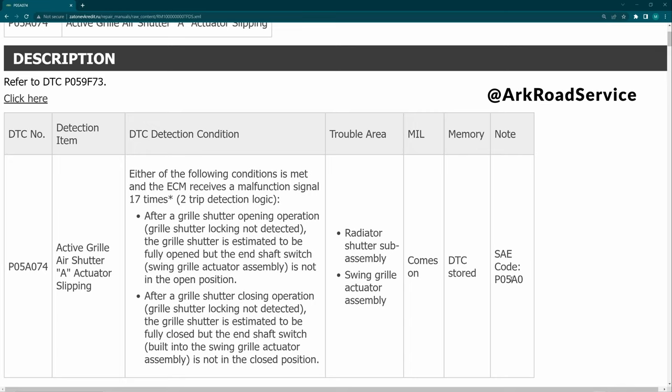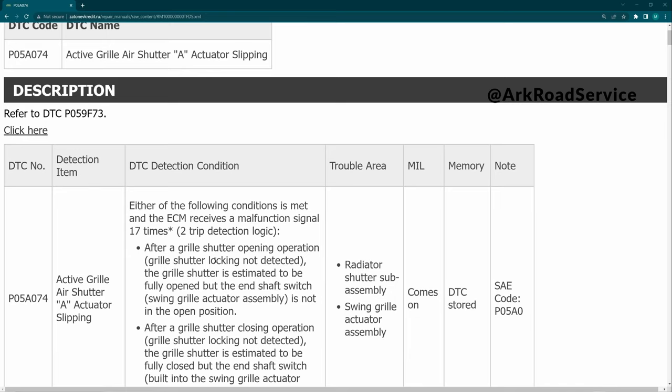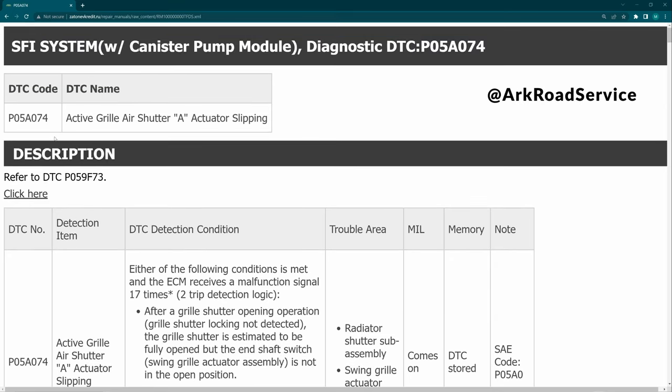The only code I was getting on a cheap 30-dollar scanner was P05A0, which it says is active grille shutter A stuck on. When I looked it up on my more professional scanner, the X-Tool D7, I was getting P05A074. This goes to show you that depending on the scanner you have, you may not read all the codes. The 30-dollar scan was saying stuck on, P05A0 - and slipping, that's what it is - slipping.